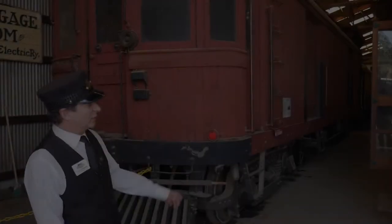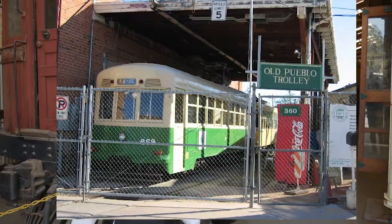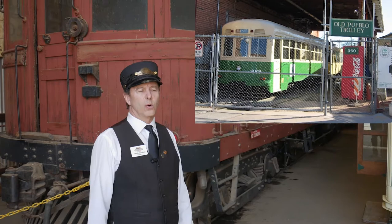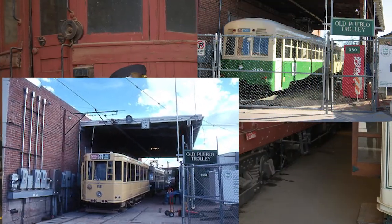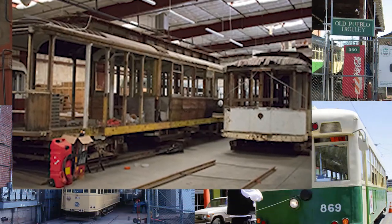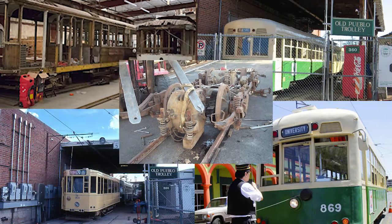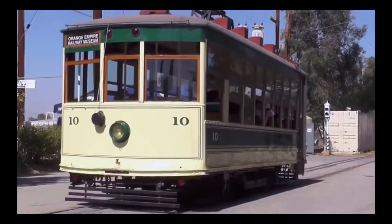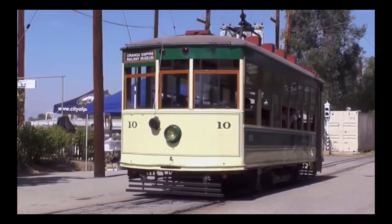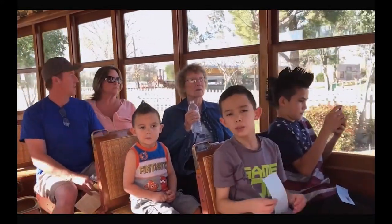This car was loaned to the city of Tucson so that they could kickstart their old Pueblo trolley system. They came to us looking for a streetcar to get started — it was in unrestored shape — and we told them they could have it for 10 years as long as they restored it, and then after 10 years we want it back. They kept up their bargain and they did a really beautiful job.